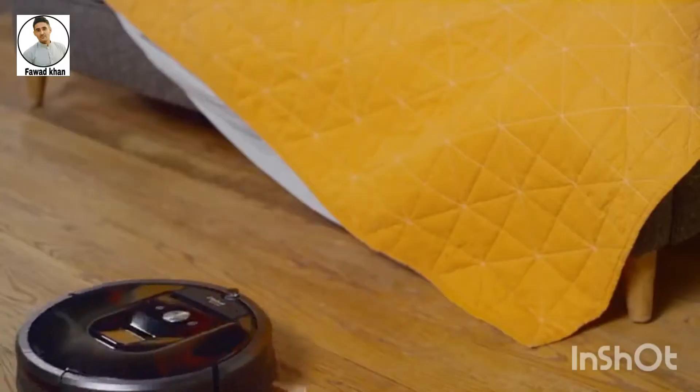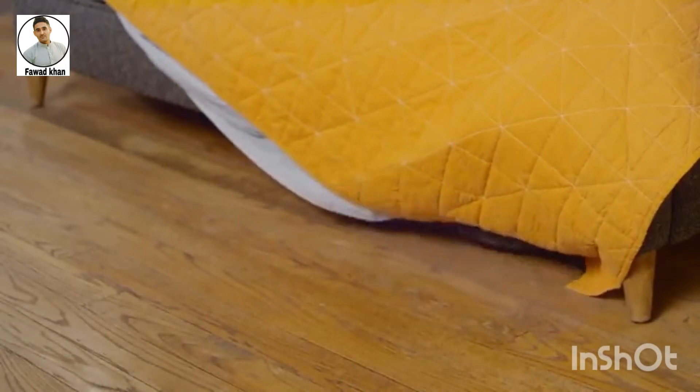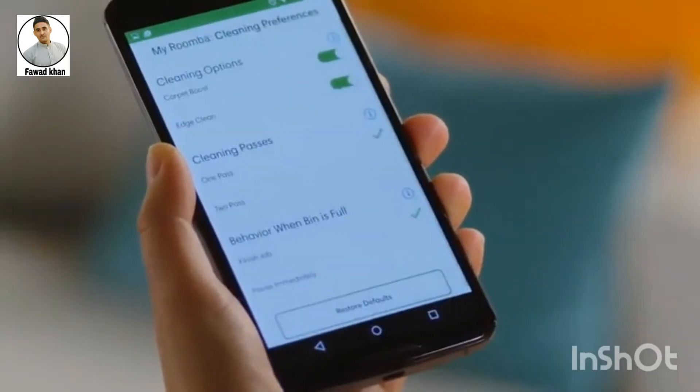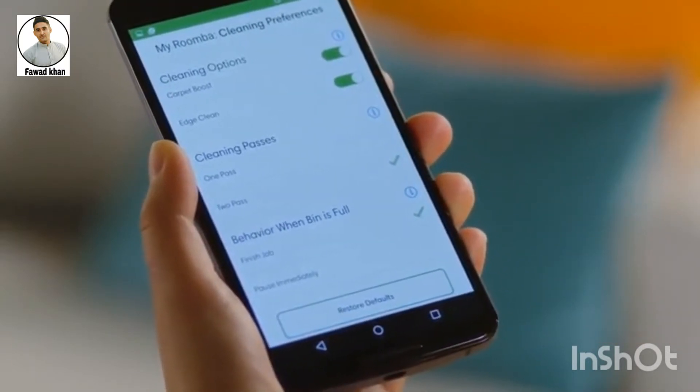Roomba comes complete with cleaning and convenience features to make sure you get the best vacuuming performance possible. You can further customize your cleaning experience by using the cleaning settings in the iRobot Home app.